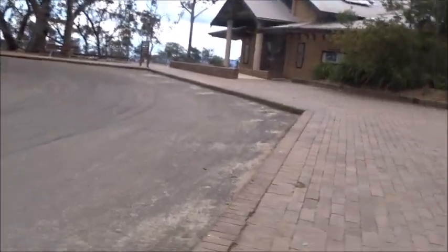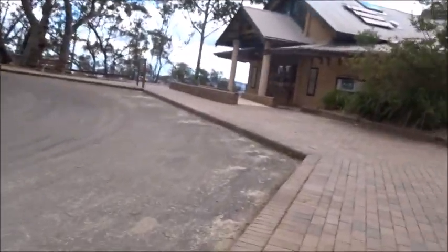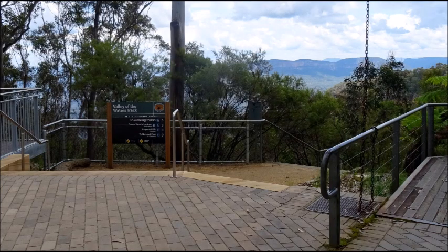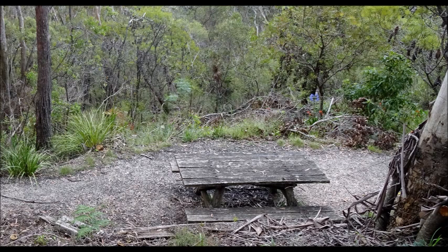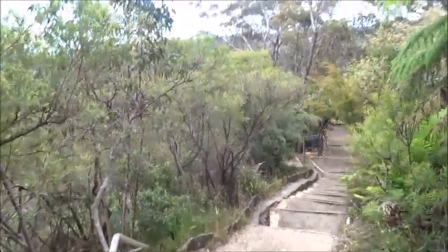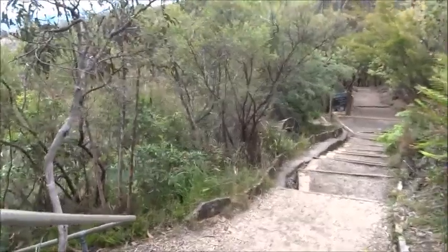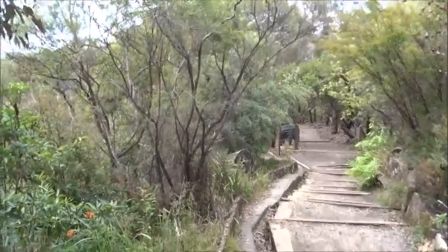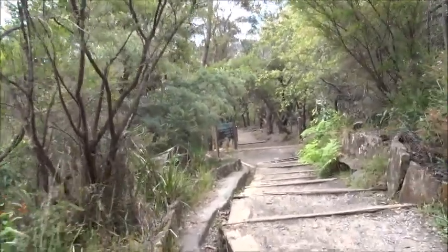It is a busy day, but we are going to go down the steps and along one of the branches. The beginning of many steps leading down to the Valley of the Waters.